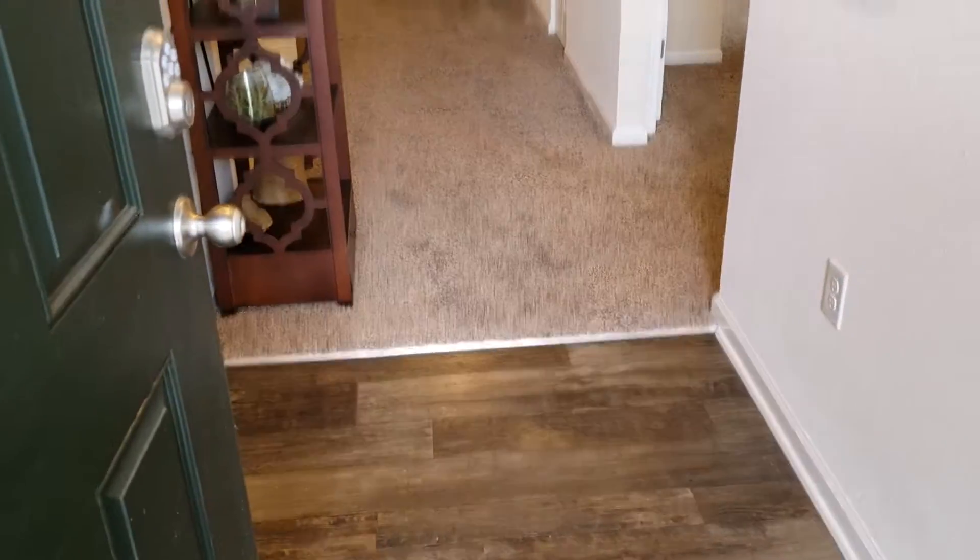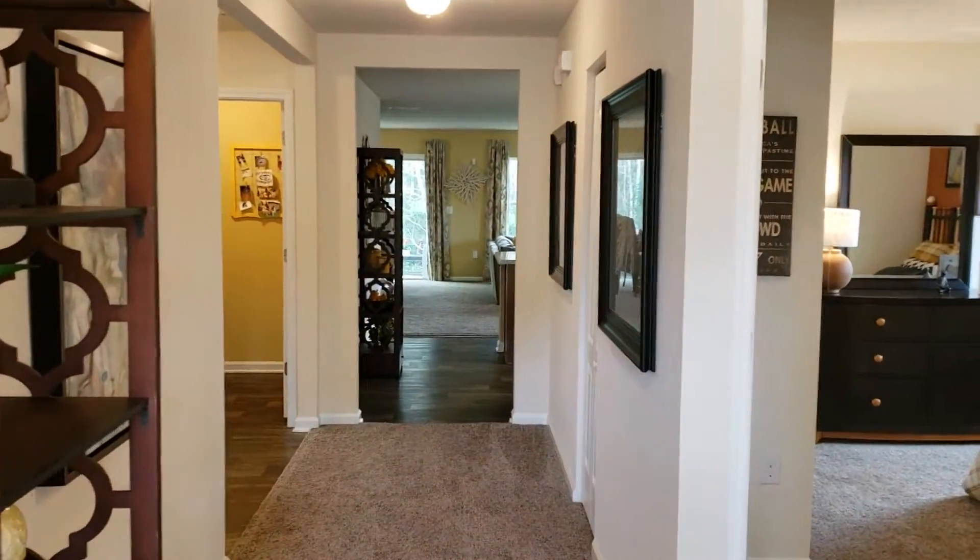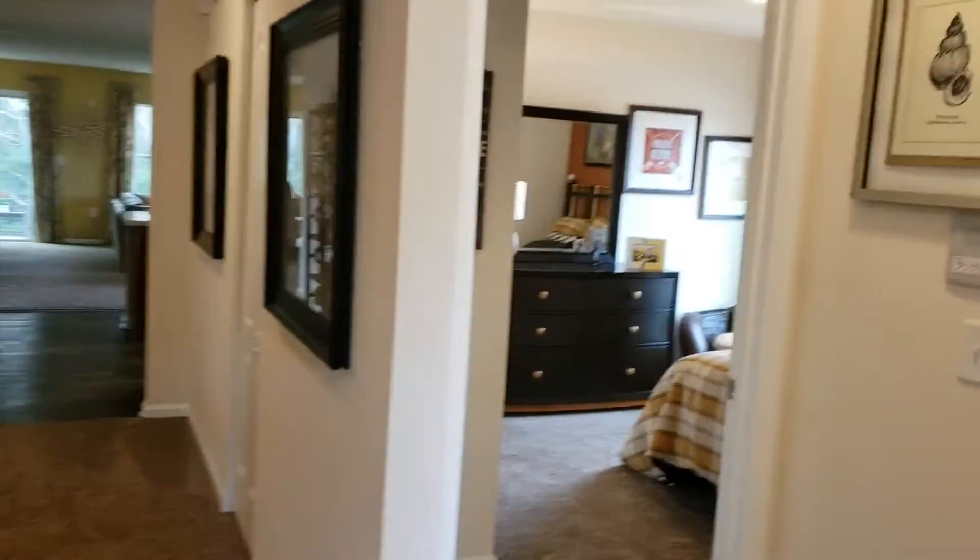This home here is beautifully laid out for a family. That is the hall bathroom there.